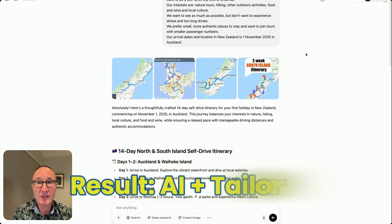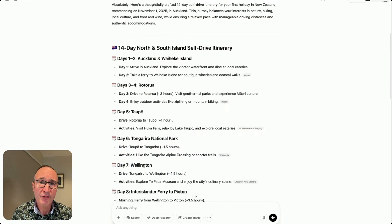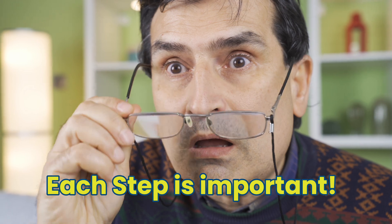We'll review the results and point out things going right and where AI still falls short. Then we'll look at how you can use AI to plan a trip that actually works in the real world, with the amazing efficiencies AI offers. This will be a game changer on how you plan travel in the future, so stay with this video as each step is important.